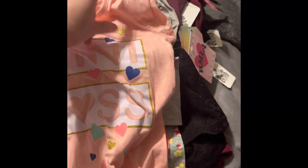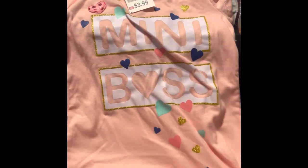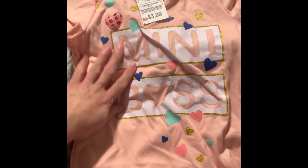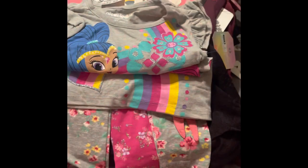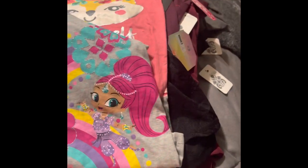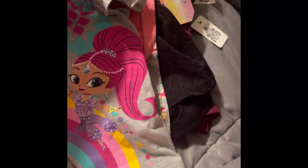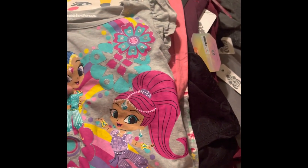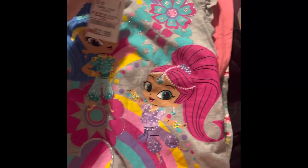My daughter is three. I got her this mini boss shirt in leather colors with little hearts — this was $3.99. I then got her this other shirt with little ruffle sleeves, and this was $2.99.